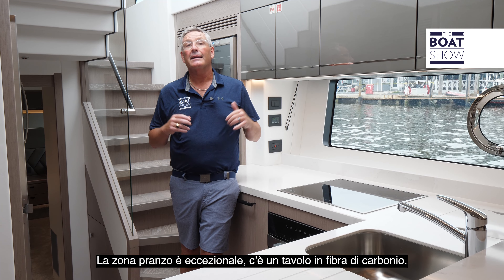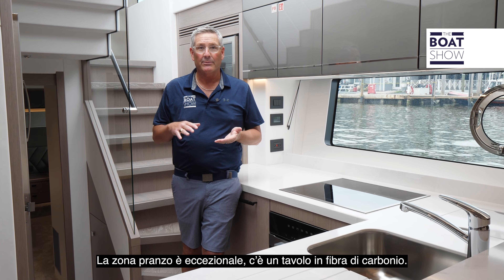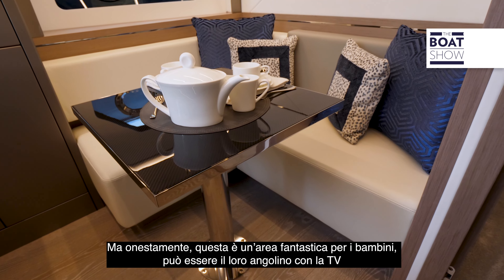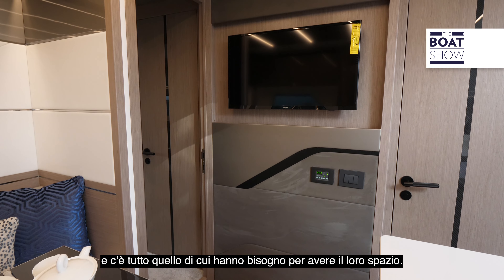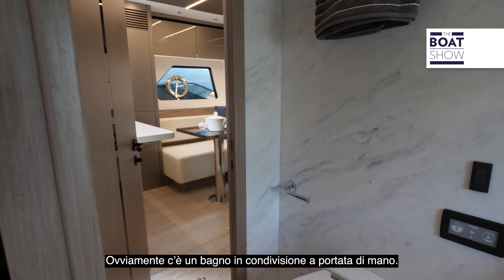The dining area in the galley is exceptional. It's got a carbon fiber table, and honestly this is a great hangout place for kids — it's their own little nook with a TV and everything they need for their own space. Of course, we have a shared day head right at hand.